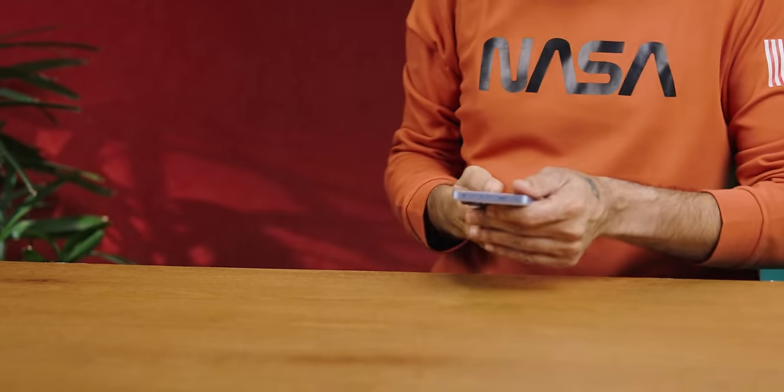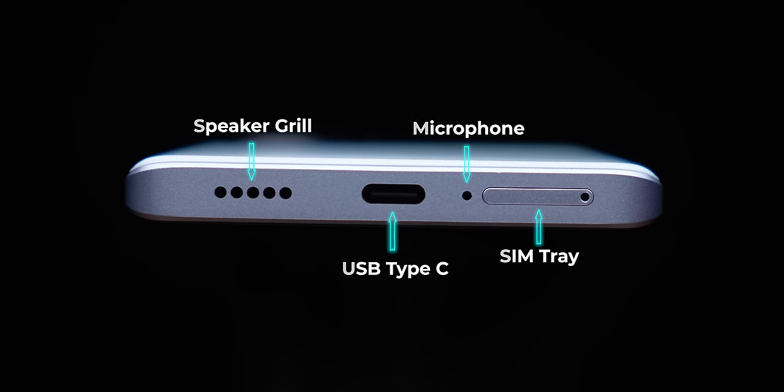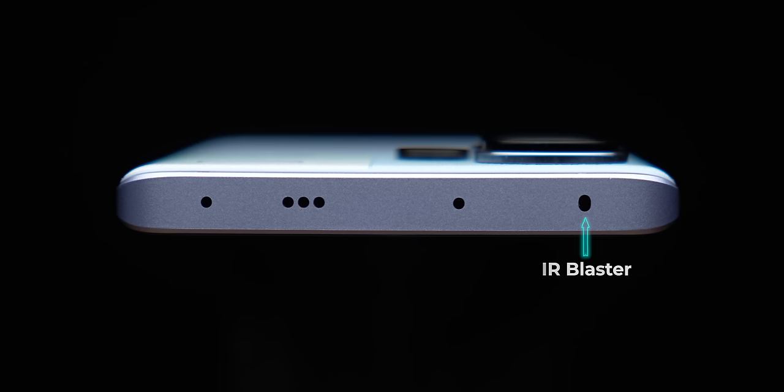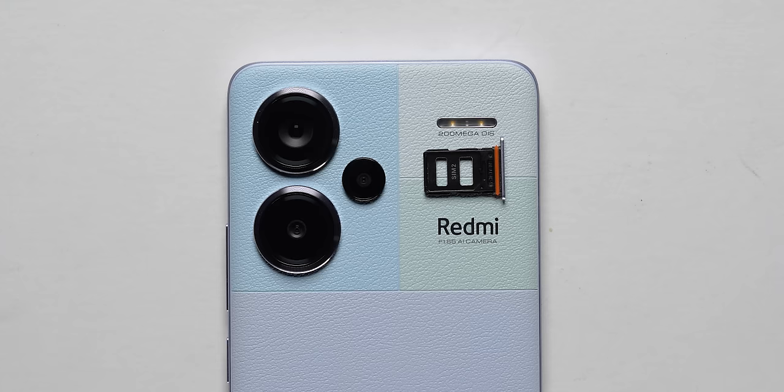Quickly, let's look at the ports and buttons. There is a SIM card tray, microphone, USB Type-C, and speaker grill on the bottom. On the right-hand side, there is a power on/off button and volume rocker. On the top it looks very busy — there is an IR blaster, microphone, speaker grill, and a pressure release valve. On the left-hand side there is nothing. The dual nano SIM card slot is there; no SD card slot, but the base variant is 256GB, so that is fine. Also, the 3.5mm jack is missing — even in mid-range phones, 3.5mm jacks are being removed now.